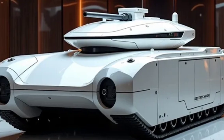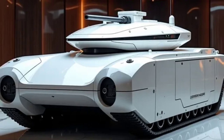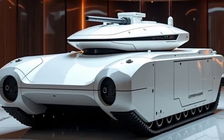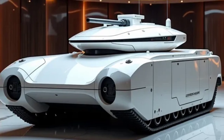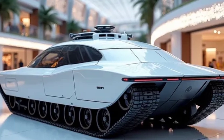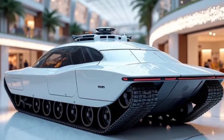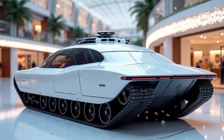The vehicle incorporates an advanced transmission system for better torque distribution and features reactive armor plating combined with composite materials to ensure high resistance against explosive and kinetic threats. It also boasts an automatic loader for its 125 millimeter smoothbore cannon, minimizing reload time and enhancing combat effectiveness.